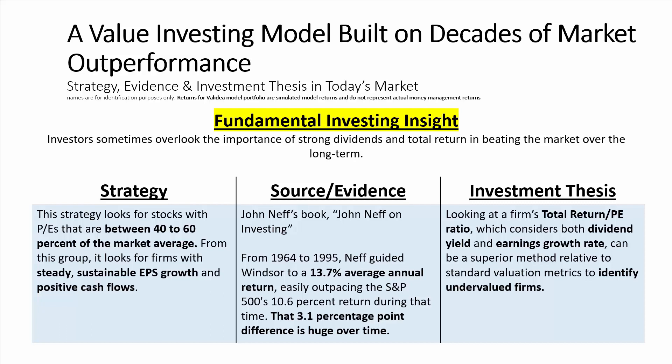The source and evidence behind the strategy: we base this on John Neff's book, John Neff on Investing. From 1964 to 1995, John Neff guided the Windsor Fund to a 13.7% average annual return, easily outpacing the S&P's return of 10.6% during that period. 3.1 percentage points of difference over such a long period of time makes a huge difference in the compounding of returns.